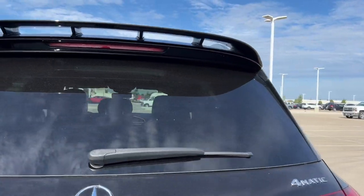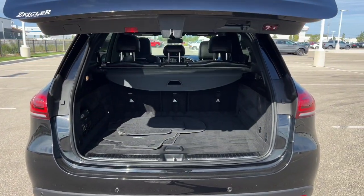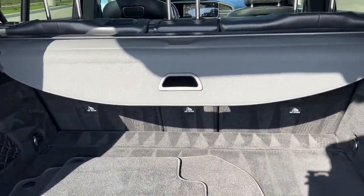Rear windshield wiper, hands-free liftgate, and this is a 4MATIC so great for those winter months here in the Midwest. Really good amount of space here in the trunk with the tonneau cover to boot.